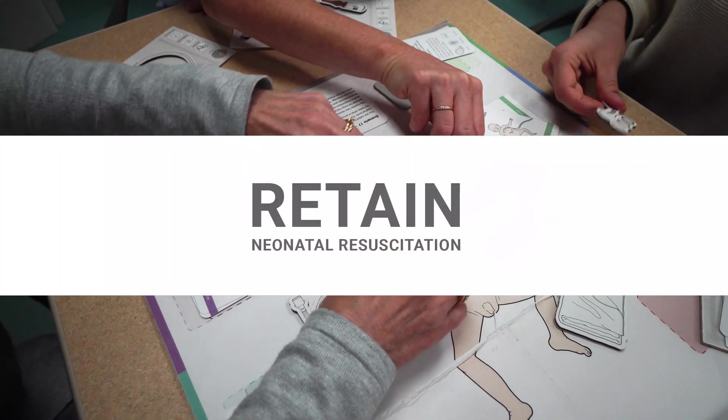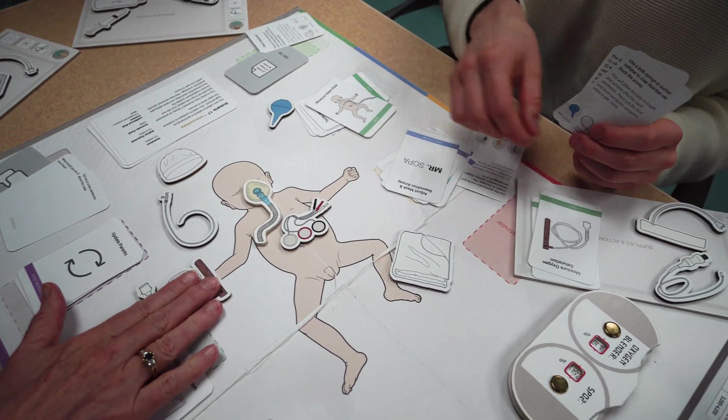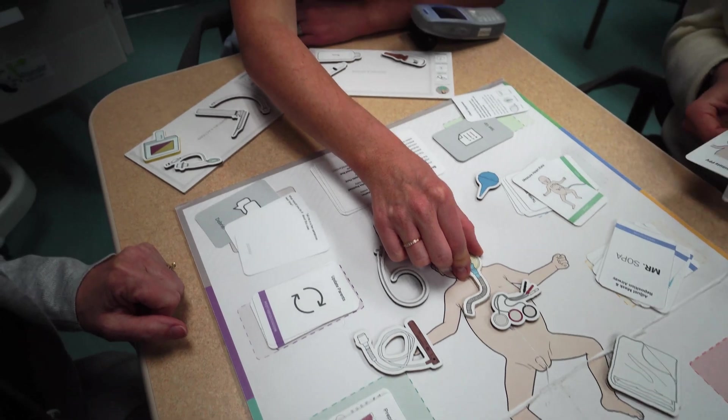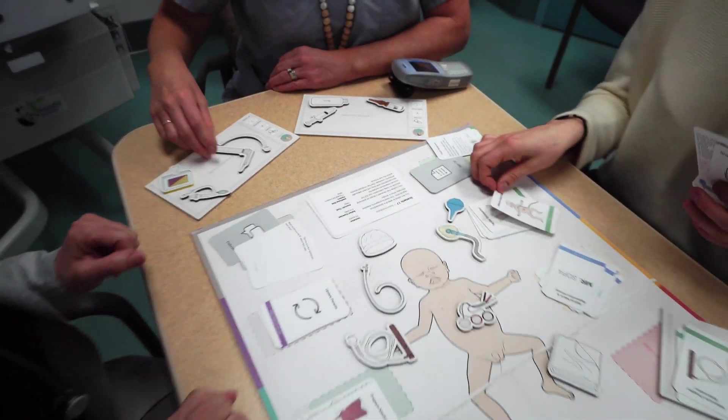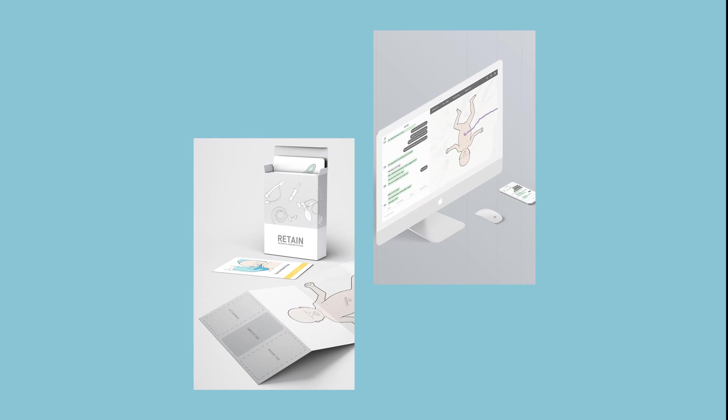To enable them to practice more, we have created Retain. Retain is a platform to train neonatal resuscitation, which includes many different strategies to help healthcare providers to maintain their skills and extend their knowledge. The Retain platform includes a board game and video game, both based on real-life cases.